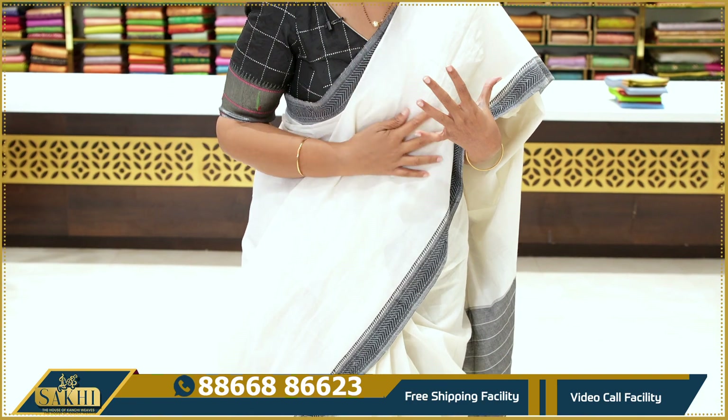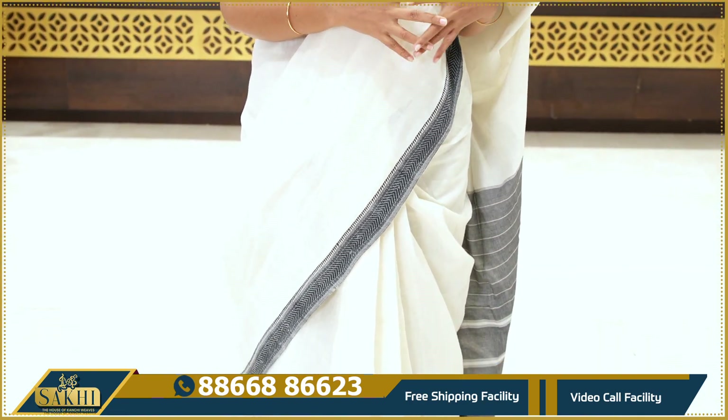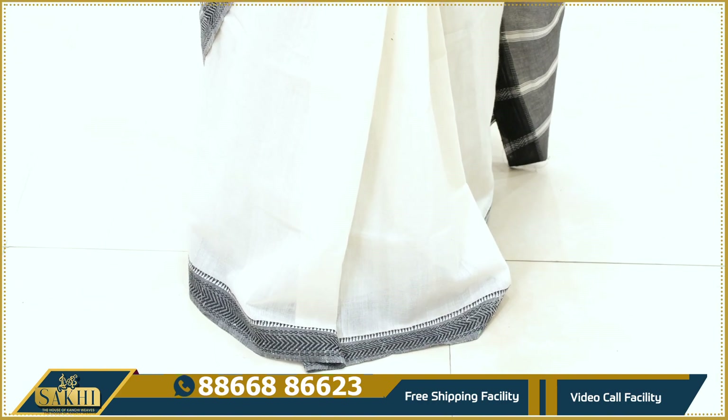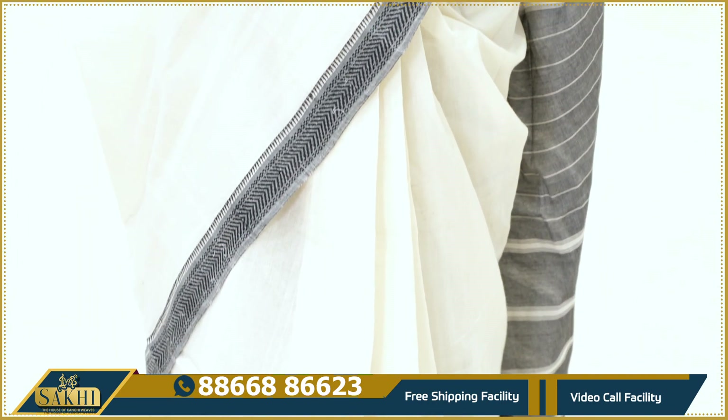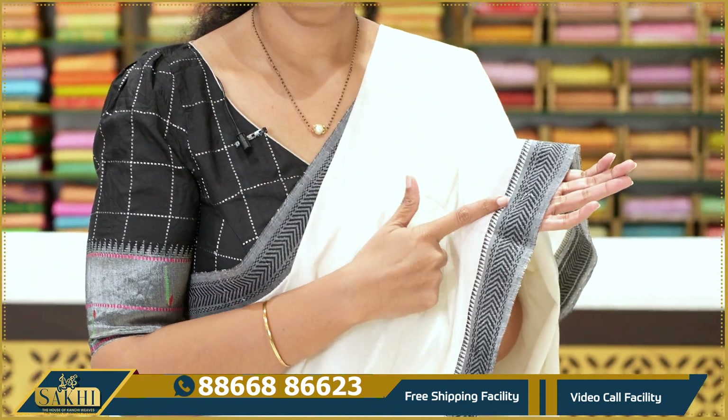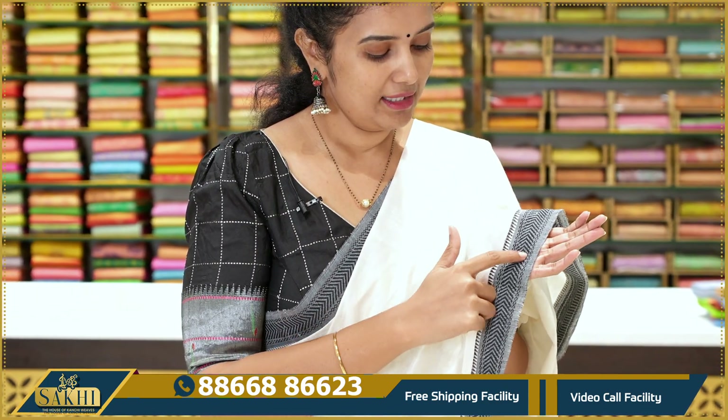This is a nice handloom village cotton saree. Off-white and black color combination. It is plain. It has a small feel, two sides, and a small border — just lines.